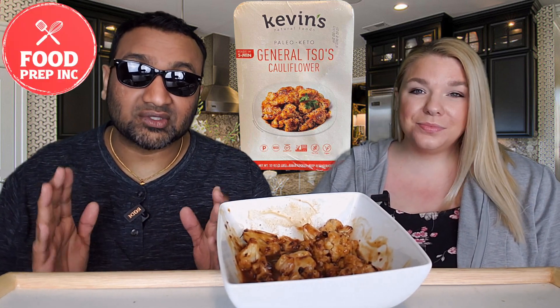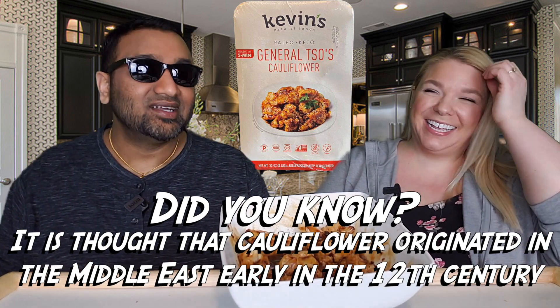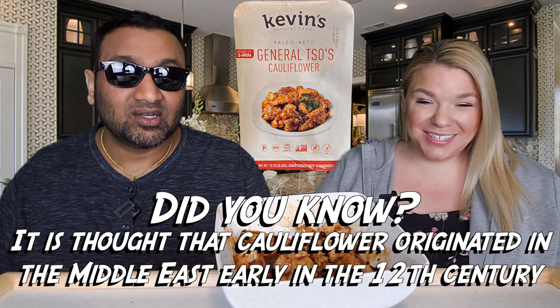So guys, we went to Costco the other day and we were just amazed because they had a lot of Kevin's products all over the place, and some of the stuff was very expensive. Then we came across this and it was dirt cheap. So we figured if we're gonna try Kevin's, we should just dip our toe in and go with the cheap one.